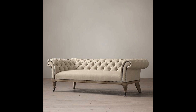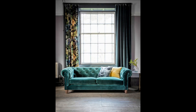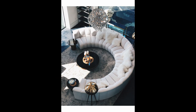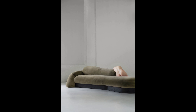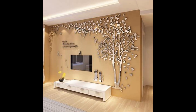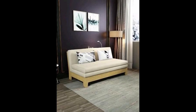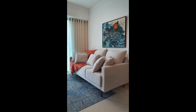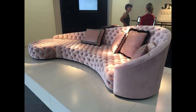The white color sofa designs are very amazing and beautiful. The brown color sofa designs are very beautiful. The white color sofas are very beautiful and the pink color sofa designs are very amazing and awesome.